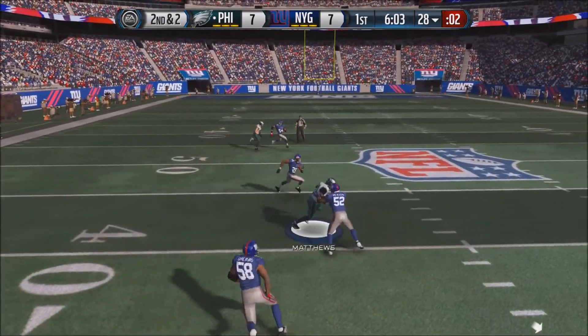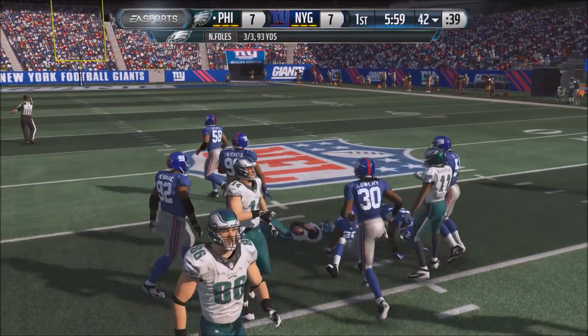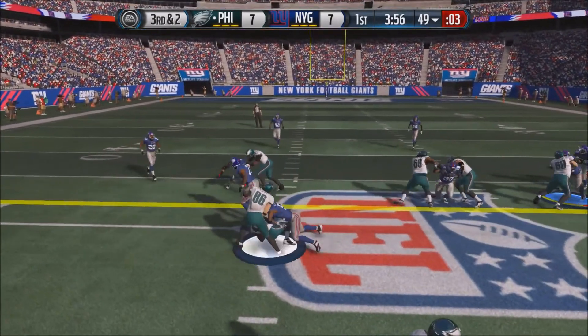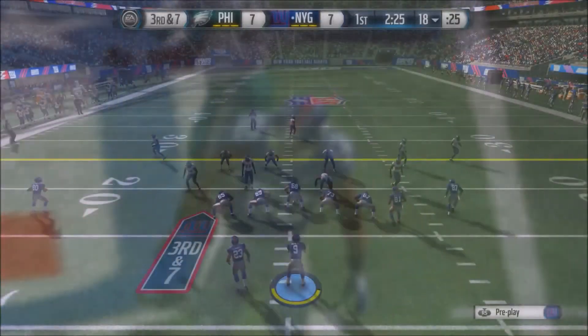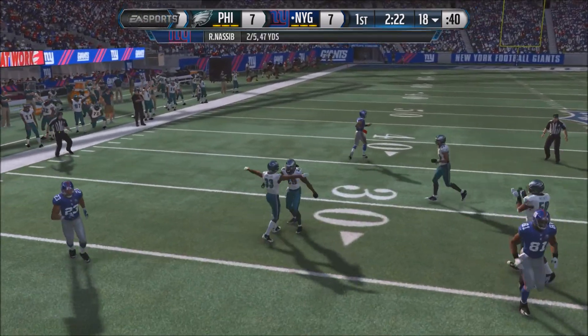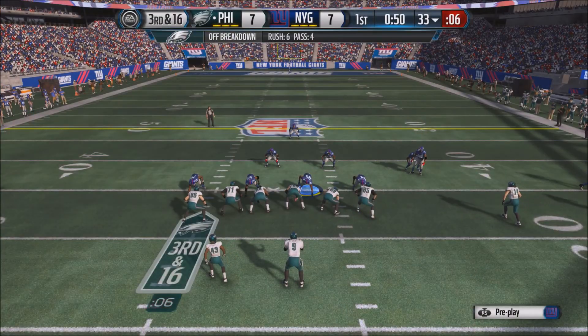For Nick Foles, he fires a pass complete to Matthews once again, getting down to the 42-yard line. The Eagles are still looking sharp offensively. On 3rd and 2, Foles hands off but it's not enough for the first down — Darren Sproles can't get it. Ryan Nassib will get the ball back. On 3rd and 7, Nassib fires one but it's incomplete in tight coverage, and the Giants will have to punt.